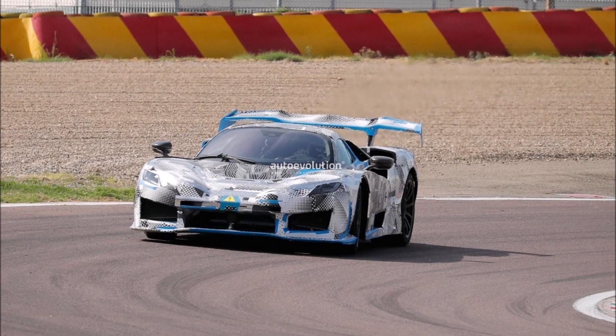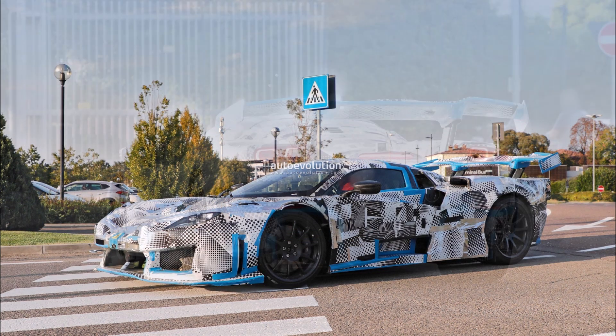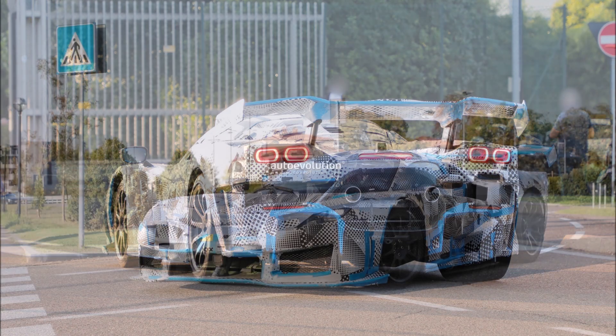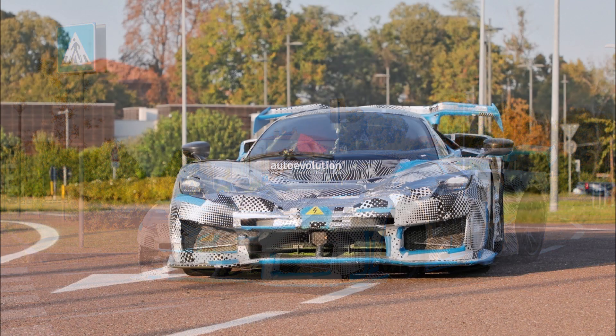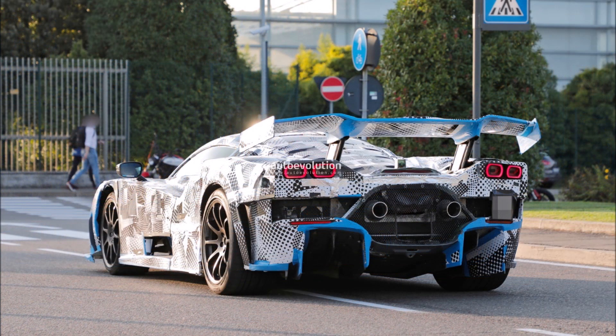For the first time since the F40 era, a Ferrari flagship is widely believed to do away with the V12 engine. Ferrari could even slash the cylinder count by using a V6 instead of a V12. That might seem drastic, but the 499P endurance race car also has six cylinders — a mid-mounted three-liter unit with a pair of turbochargers tracing its roots to the 296 GTB and GT3 race car.